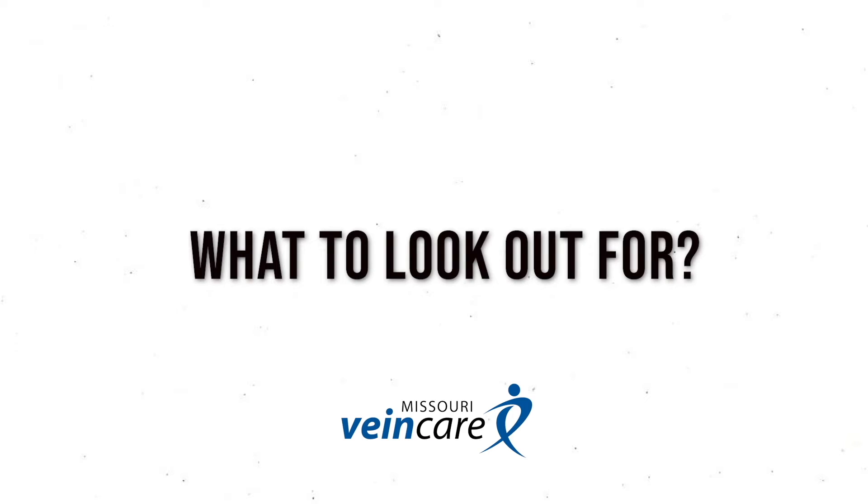As it starts out, it's usually fairly mild — the legs are heavy and you may have some discoloration in the feet or lower calves. You can also develop visible veins. Usually it starts with tiny spider veins around the ankle, typically on the inner ankle — that's the biggest clue. Eventually those can develop into more prominent varicose veins, which are veins bulging from the surface, and those are usually a sign of more advanced and longstanding blood pooling.